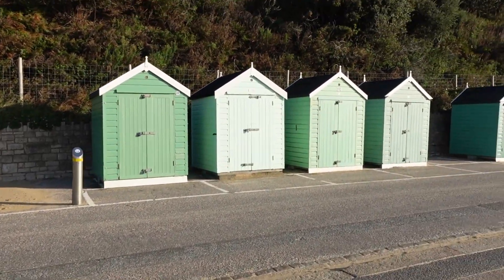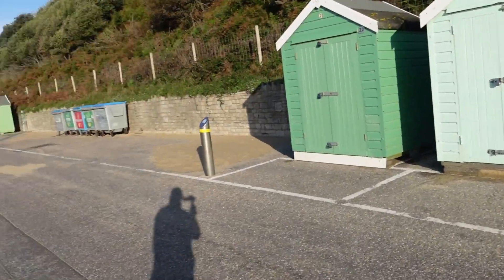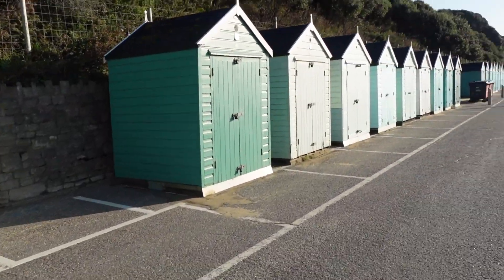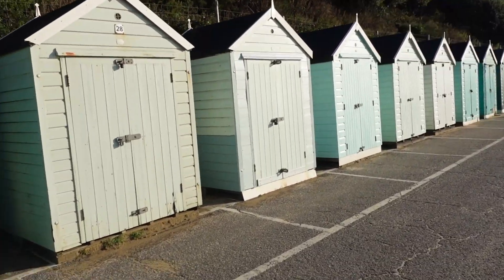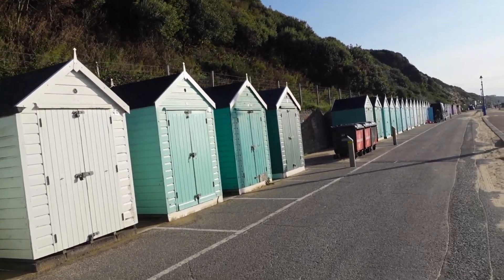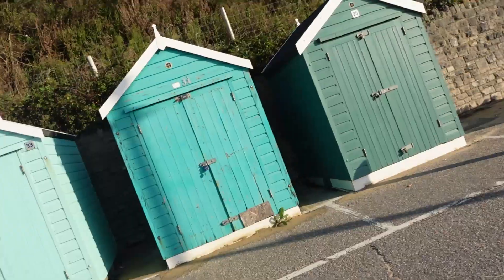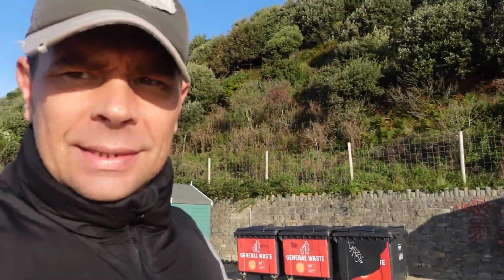These beach huts are dotted all around — they go for miles in different shapes, different sizes, different colours, different prices. You can rent these beach huts or you can even buy them, depending on the size. They go from anything from £6,000 up to a whopping, believe it or not, £450,000. Yes, you heard that right. They're slightly bigger than these ones, but £450,000 for a beach hut — each to their own.